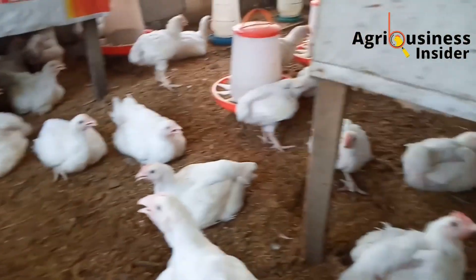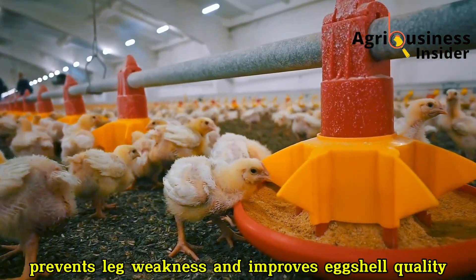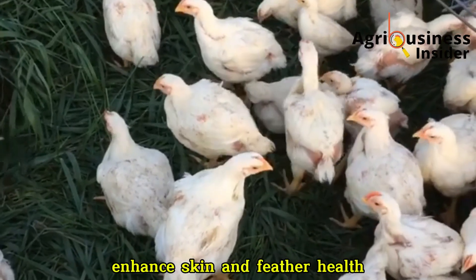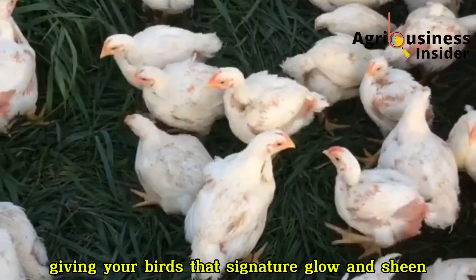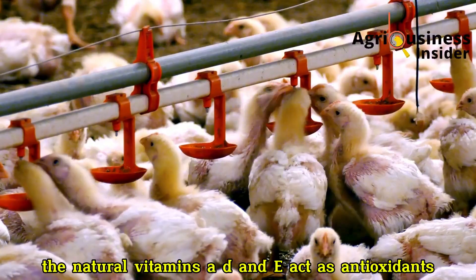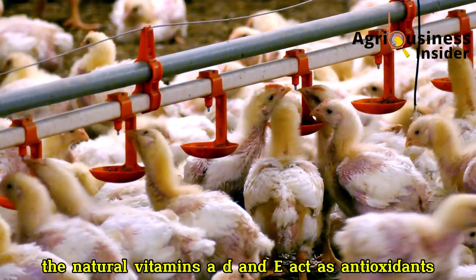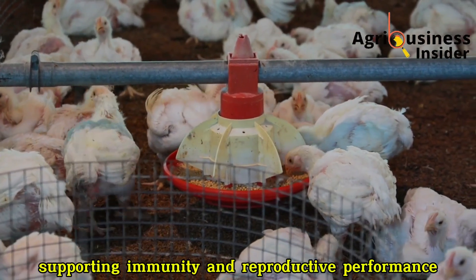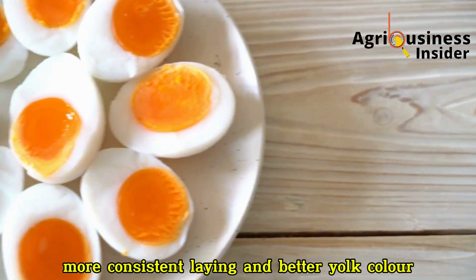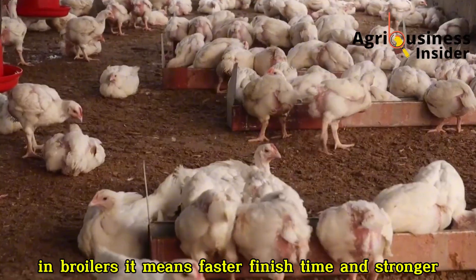But that's not all. The calcium citrate from the dissolved eggshell strengthens bone structure, prevents leg weakness, and improves eggshell quality in layers. The fatty acids from the yolk enhance skin and feather health, giving your birds that signature glow and sheen we all love to see in healthy poultry. The natural vitamins A, D, and E act as antioxidants, supporting immunity and reproductive performance. In layers, this translates to stronger shells, more consistent laying, and better yolk color. In broilers, it means faster finish time and stronger, heavier carcasses — all from something as simple as a fermented egg mixture.